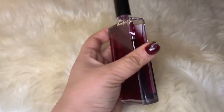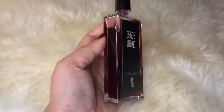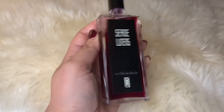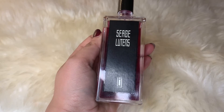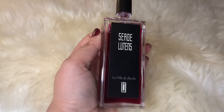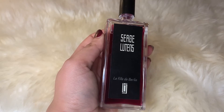Next up is La Fille de Berlin by Serge Lutens. I have done a full review of this perfume and I will link that in the video. This is a beautiful rose fragrance — it's all about the rose. The rose is a little bit sweet but quite dark and velvety, with an incense quality as well, and it's a very smoky and dusty fragrance.